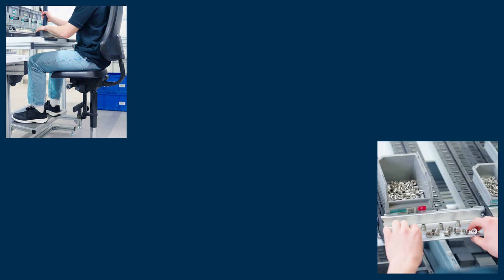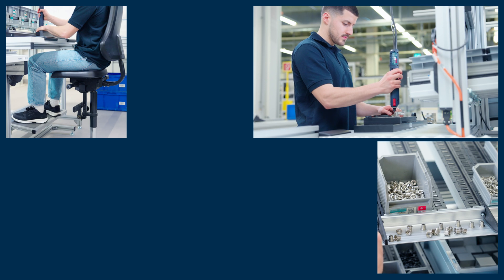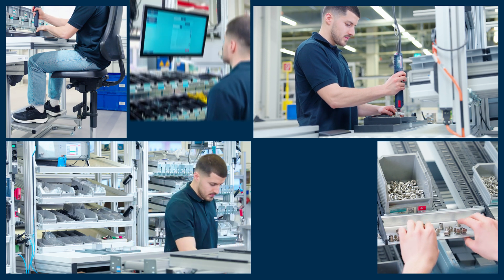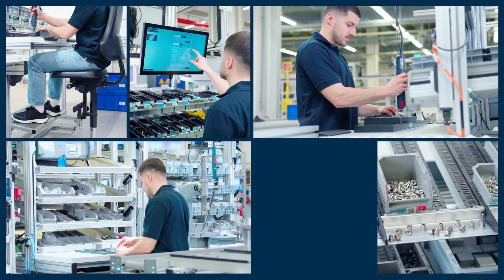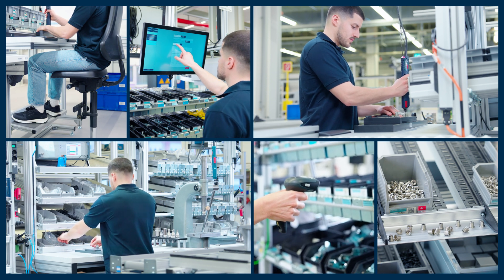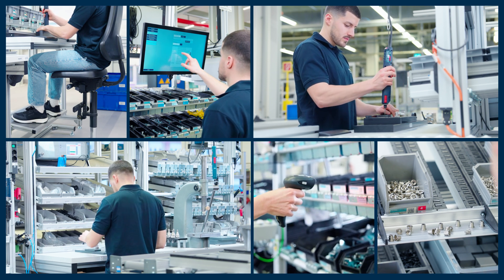Ergonomics is an ideal basis for lean production and sustainable working environments. Ergonomics makes work easier and protects workers' health. Ergonomics provides a decisive edge over the competition, thus ensuring lasting success for your company. The benefits of ergonomically designed workplaces for workers have been proven in many studies.